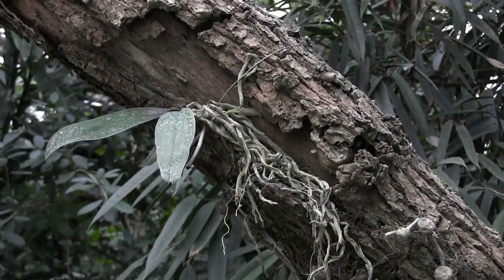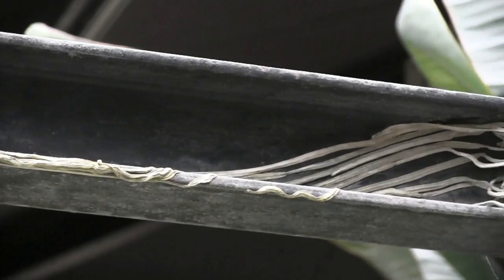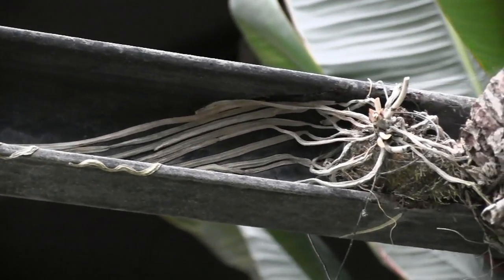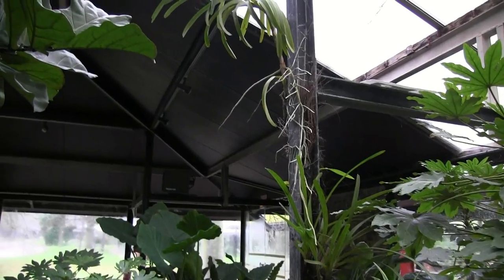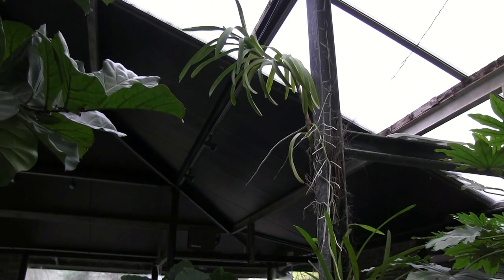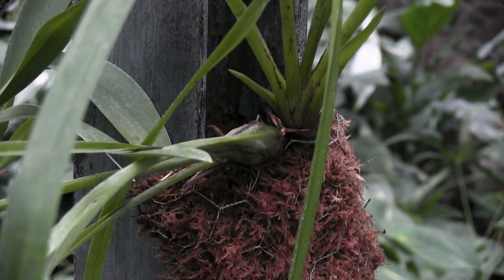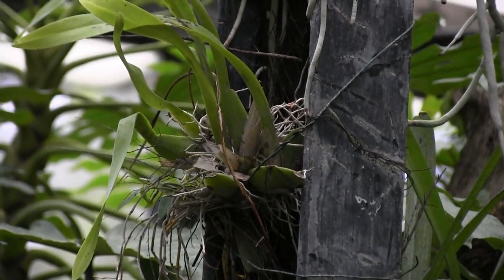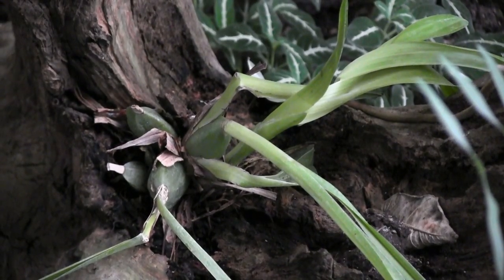Too little moisture and the roots will dry out. This one has dried out completely. Several other types of orchids can be found here as well — no other family of plants is as diverse.